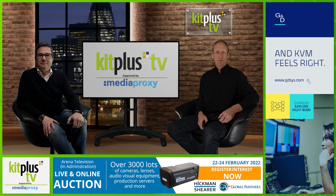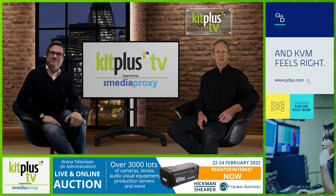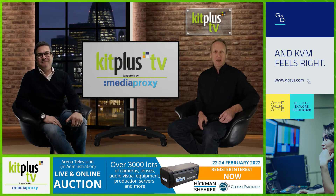Hello, welcome to the second Kit Plus News Roundup of 2022, brought to you with the support of Media Proxy. Thankfully things are beginning to happen this year and the news is flowing thick and fast again.